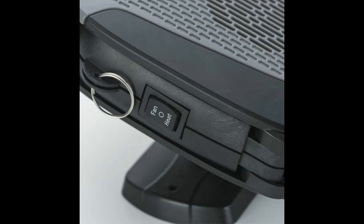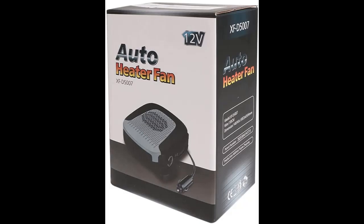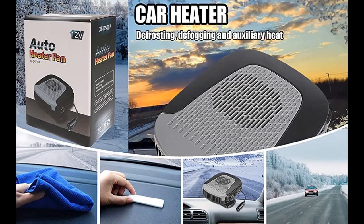Generally, this heater's temperature will rise to 70 degrees Celsius / 158 degrees Fahrenheit within 1 to 2 minutes. The temperature control switch offers perfect overheat protection — the car heater will automatically cut off power if the temperature is too high.